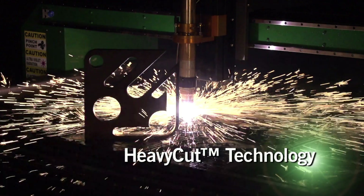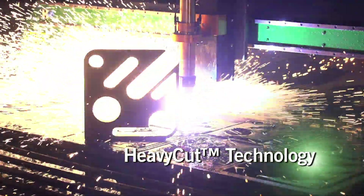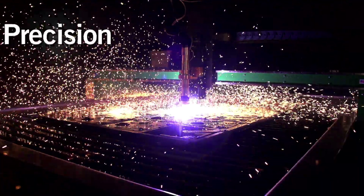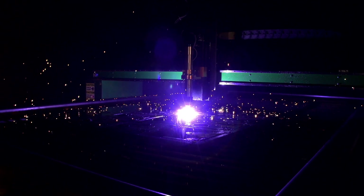Heavy Cut Technology. Every cut beyond three-quarters of an inch should be a heavy cut. Heavy Cut Technology improves cut quality and precision, and it extends consumables life by up to 45 percent.